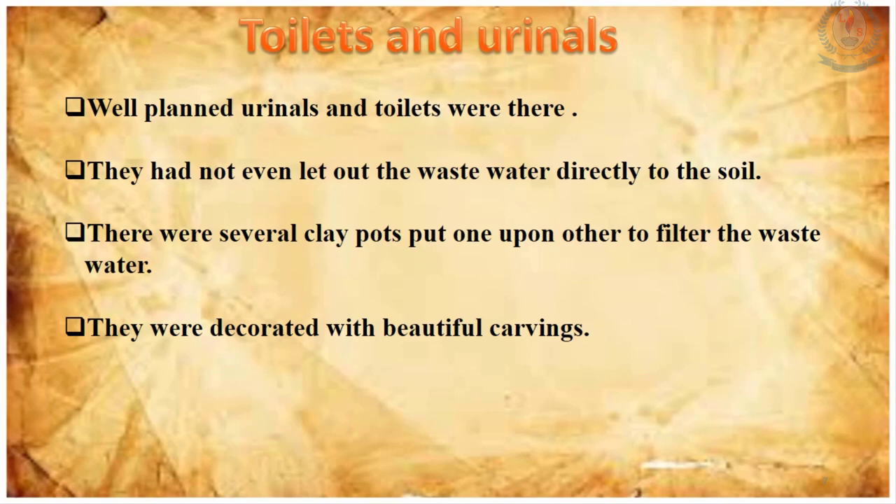Now let's talk about the toilets and urinals of ancient Sri Lanka. At that time, well-planned toilets and urinals had been constructed. People of that time paid good concern about the environment — they did not let the waste water from urinals directly into the soil. They kept several clay pots one upon the others so that the waste water was filtered before being released into the soil. The toilets and urinals in monastery complexes were also decorated with beautiful carvings.